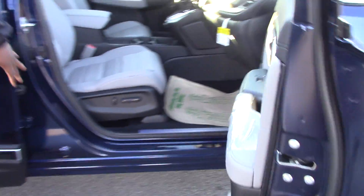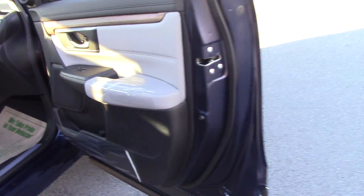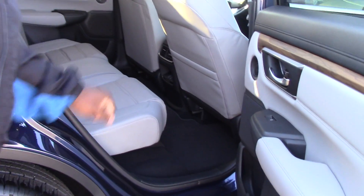On the inside we got gray heated leather seats. You also got leather seats in the back too.